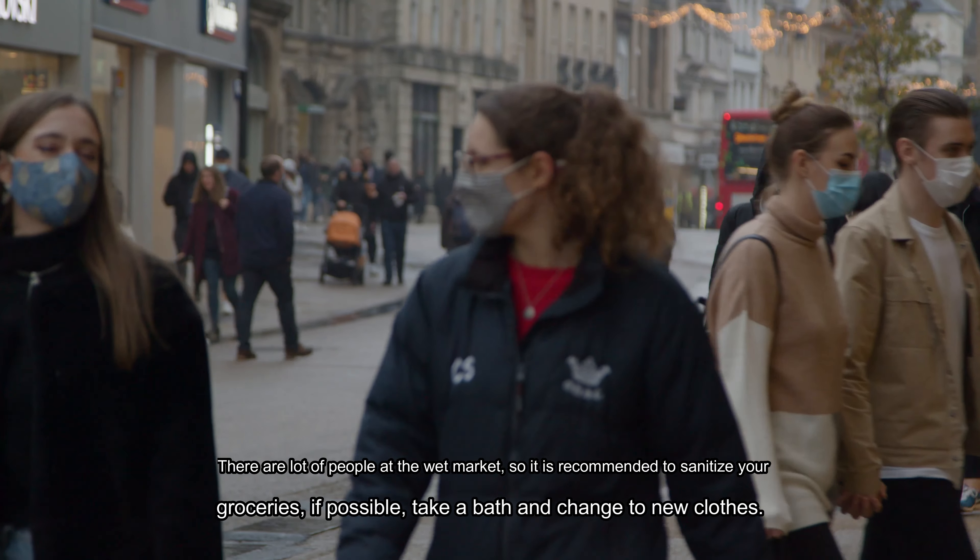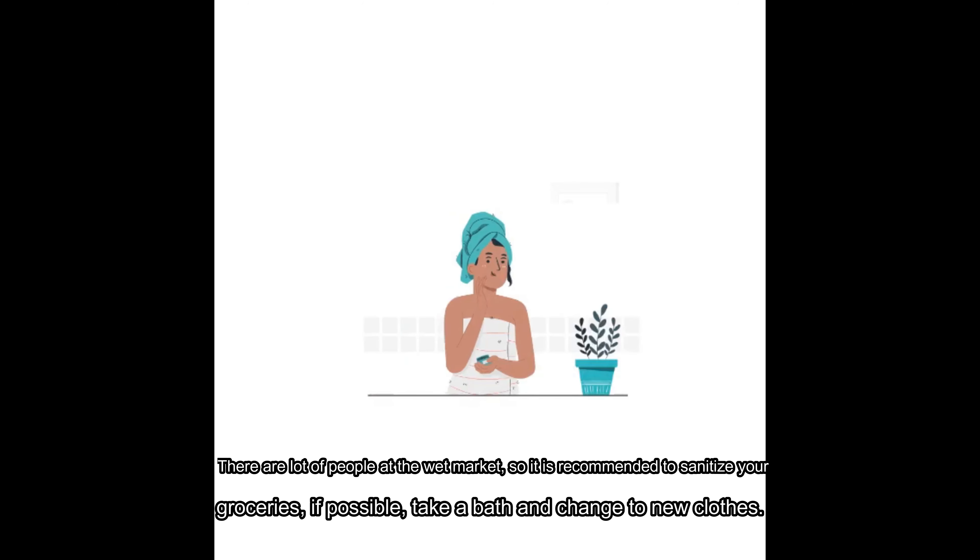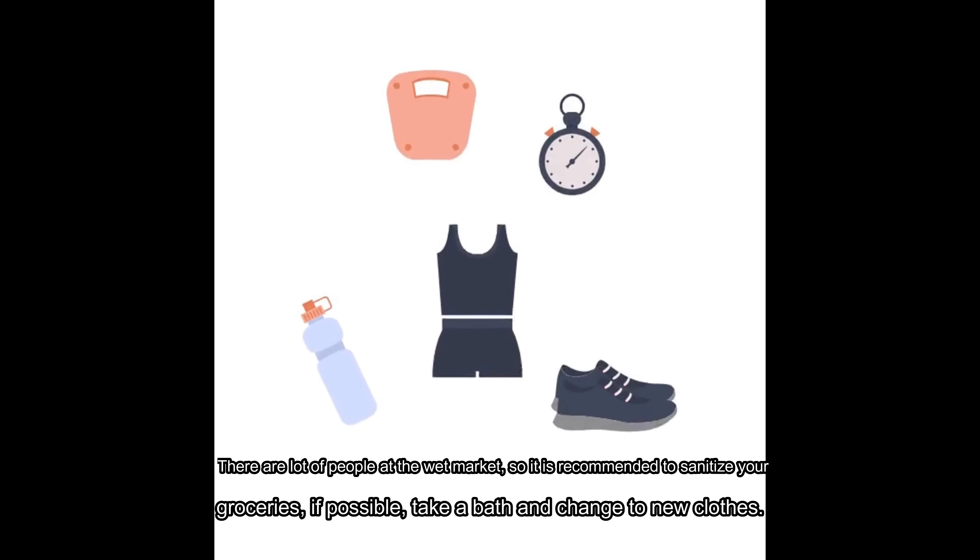There are a lot of people at the wet market, so it is recommended to sanitize your groceries. If possible, take a bath and change into clean clothes.